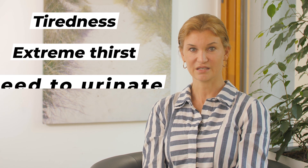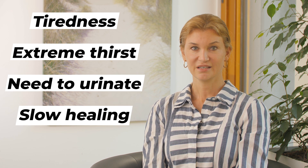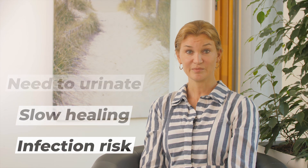Common symptoms of diabetes include tiredness, extreme thirst, an increased need to urinate, cuts and bruises that are slow to heal, and an increased risk of infections. Many people do not always notice these symptoms and even ignore them. Patients sometimes live with them for years before being diagnosed, but this can be very dangerous to health.